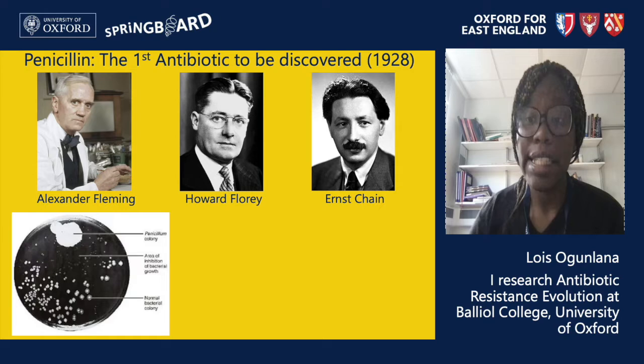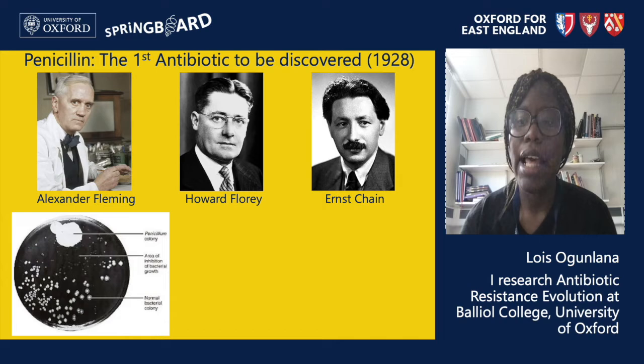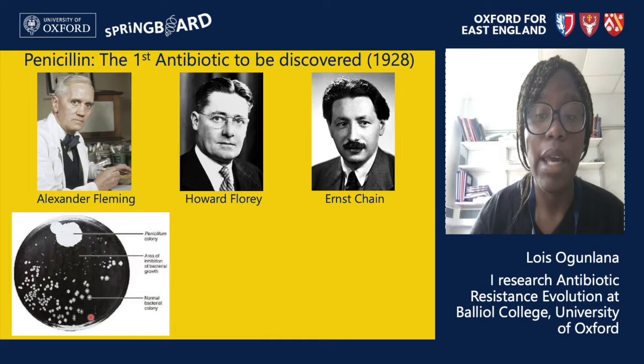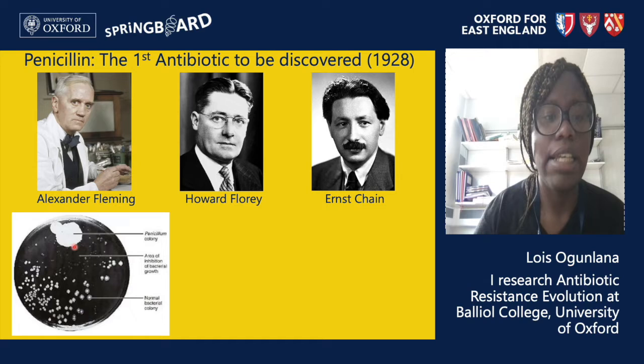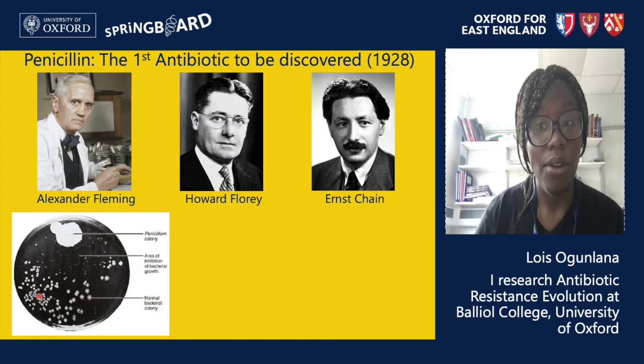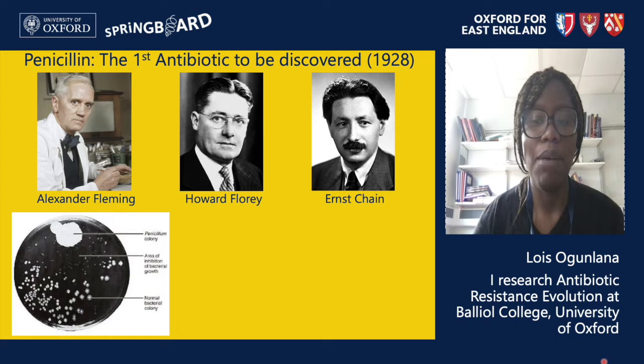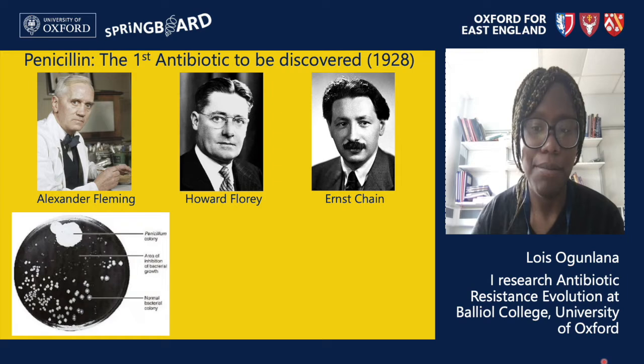That was until 1928, where a Scottish professor in London called Alexander Fleming noted that the bacteria on his petri dish were being killed by something that a mold growing on his plate had created. In the figure, at the bottom are bacteria growing on the petri dish and at the top is a mold also growing on the dish. Closer to the mold, very few bacteria are growing, whereas they grow well further away from it. This led Fleming to wonder what was killing the bacteria, and with the help of scientists including Oxford's Howard Florey and Ernst Chain, they were able to isolate what the mold was producing — leading to the discovery of an antibiotic called penicillin.